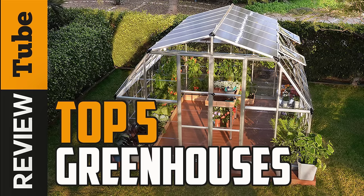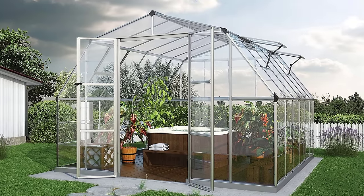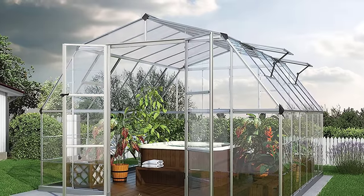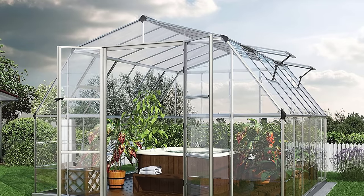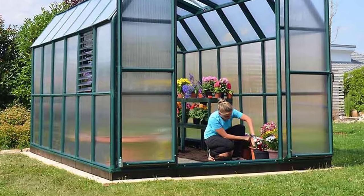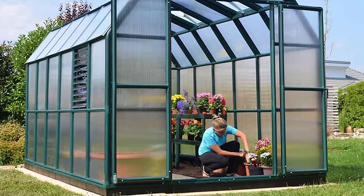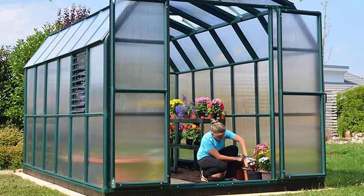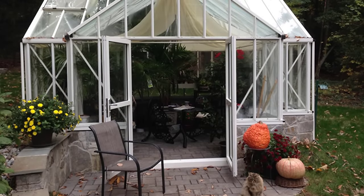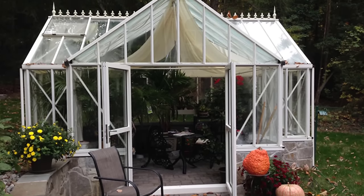Your dream of growing a luscious backyard can come to life when you get yourself a greenhouse. Whether it's to fulfill a hobby or for commercial use, a quality greenhouse provides a stable environment with enough space to grow your plants, a shield from heat, heavy rain, and pests, and allows you to produce fresh vegetables, beautiful flowers, and even exotic plants all year round. If you're planning to transform your backyard to a stunning, fruitful greenery, stay with us until the end of this episode. Here are the five best greenhouses in the market today.